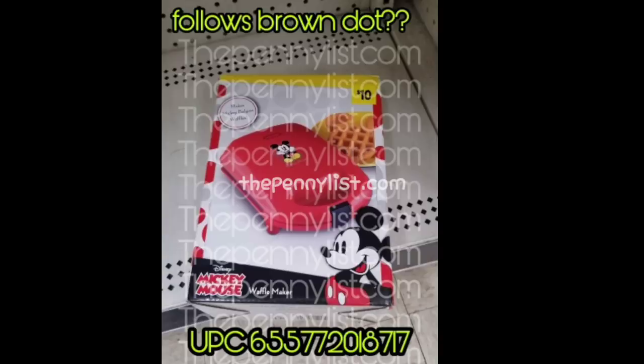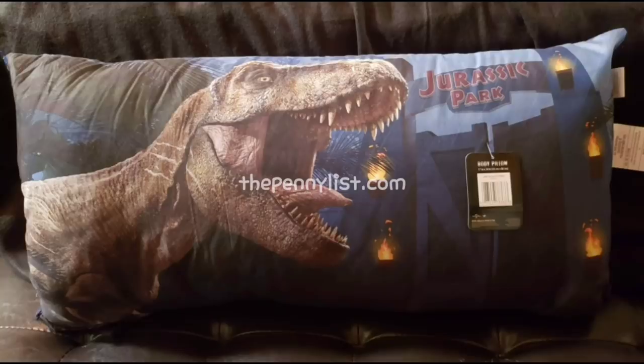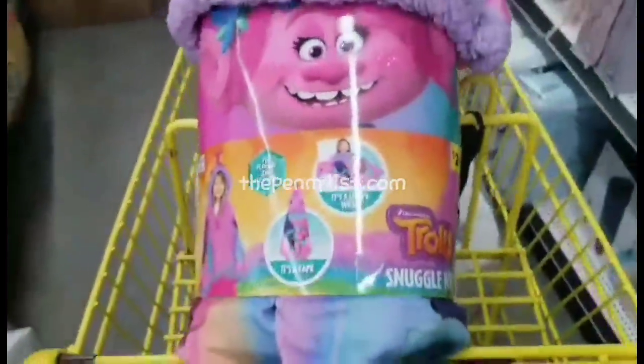We do also know that these character pillows follow brown dot. I could not zoom in enough to get the UPCs on either of these character pillows, but look for these and similar type pillows at your Dollar General when brown dot pennies. Speaking of character items, there are also some character hooded blankets — this one is a Trolls blanket I found singly at a store, and it also follows brown dot.